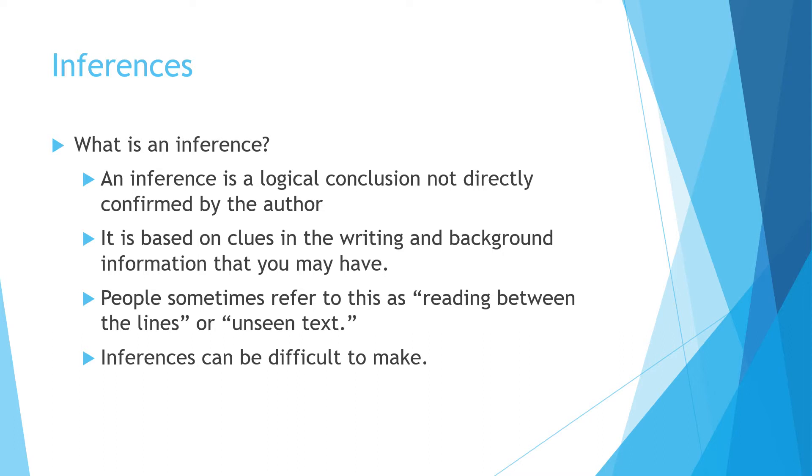Inferences are harder to do than you might think. They're not directly in the text — if you're making an inference, that's not something you can point to in the text. It's based on clues in the writing and background information you have. You'll often hear me say this is based in the text, don't go beyond what's in the text, but for an inference that's something you need to do — just make sure you don't go too far beyond the text and that your inferences are based on the clues that are in there.